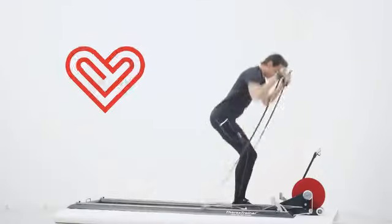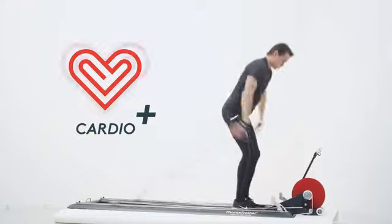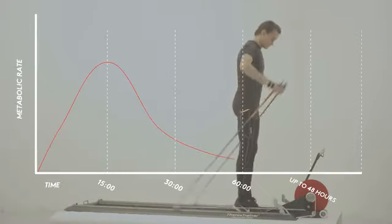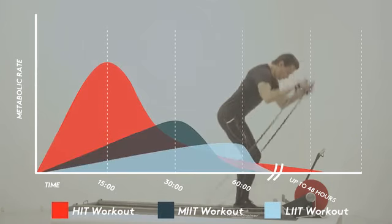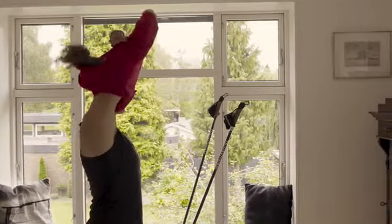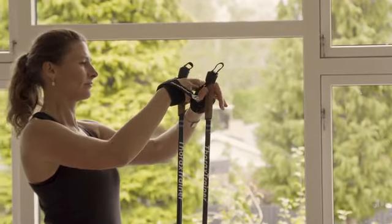In addition to building strength and toning, this exercise provides an outstanding cardiovascular workout too. Our years of research and medical studies support the positive benefits of using the Thorax Trainer. We have proven that even with a busy lifestyle, using the Thorax Trainer just a few times a week will provide you awesome results and keep you energized.